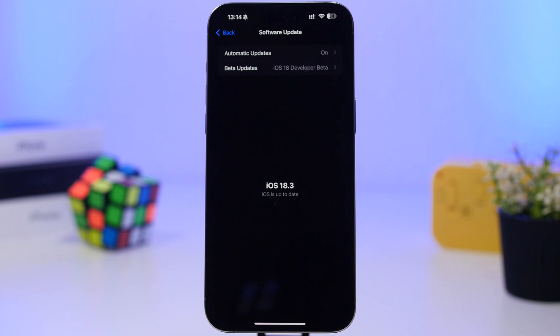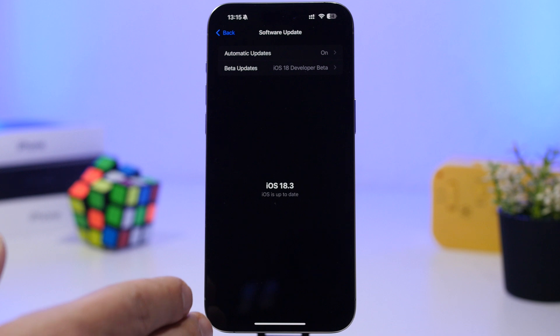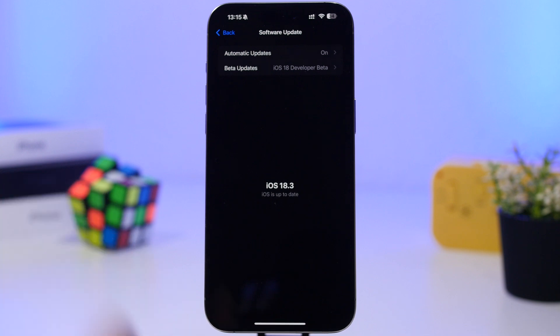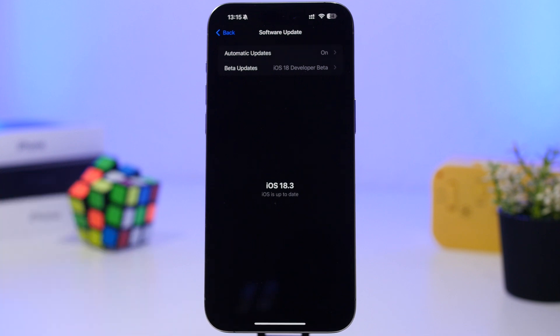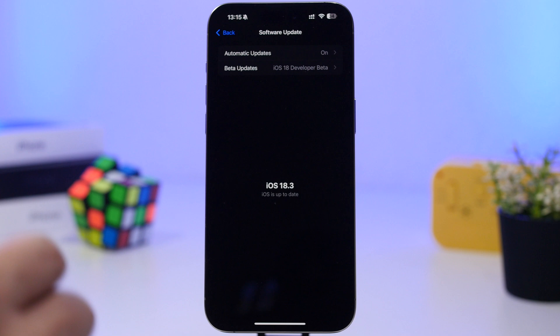If you're on any of the betas of iOS 18.3, you should have installed the RC version by now. If you didn't, you'll see the RC version here — you can just install it, as it is the same as the public release. Alternatively, you can go to beta updates, turn them off, and then get the public release. Either way, they're the exact same update, so don't worry.